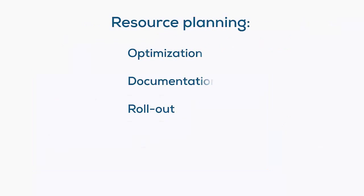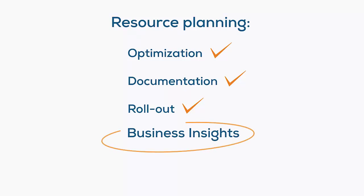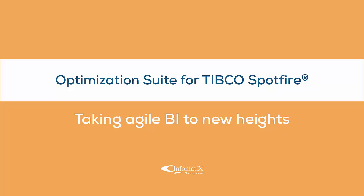Knowing which reports need improvement through intuitive visualization of metrics and usage, businesses can truly focus on generating deep business understanding from agile BI — another milestone on the route to full analytical maturity. Optimization Suite for TIBCO Spotfire: taking agile BI to new heights.